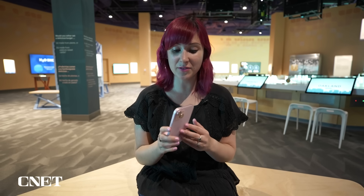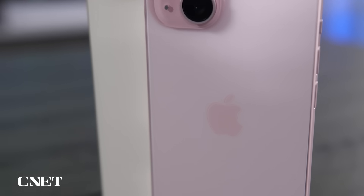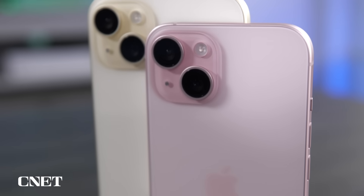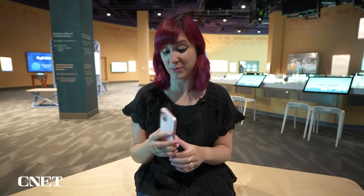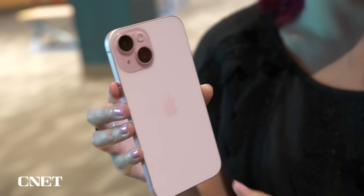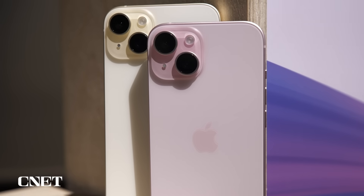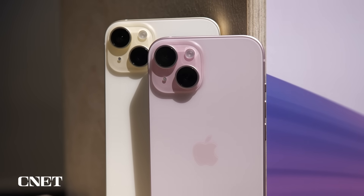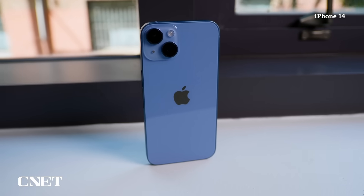My favorite thing about the design so far is this new back glass that's apparently infused with color, and you can really tell it has this nice, softer matte finish to it. I really like it — it feels nice to hold. I don't want to use a case with it, so I hope it's durable. One thing that is already standing out to me is this design is much better for preventing fingerprint smudges. It's matte so it doesn't have that glossy look the iPhone 14 had, so I think I'll be able to use it without a case without having to constantly wipe it down.